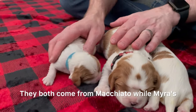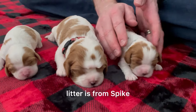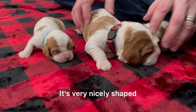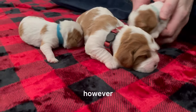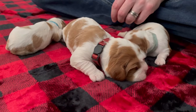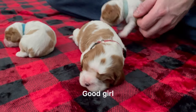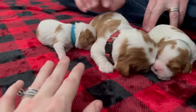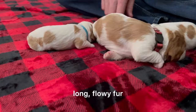These two have the same father — both come from Macchiato — while Myra's litter is from Spike. Spike is a Blenheim. He has very nice fur too, nicely shaped with a flowing tail. However, his fur is a little more wiry — not quite as soft as Macchiato's. So the things about Macchiato I'm saying about Robin's puppy, you can apply to Remy's puppy as well. She will probably also have very nice, long, flowy fur. I think Remy's puppy is going to be absolutely stunning.